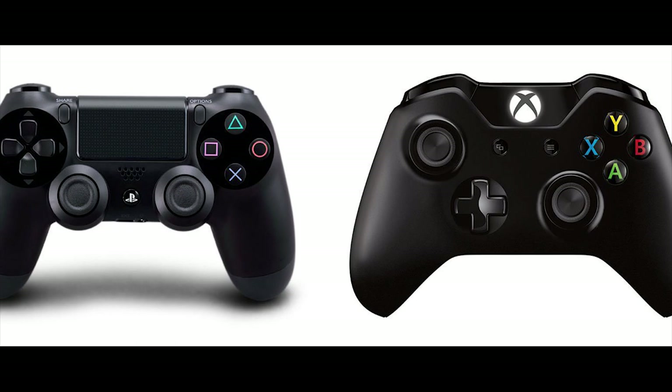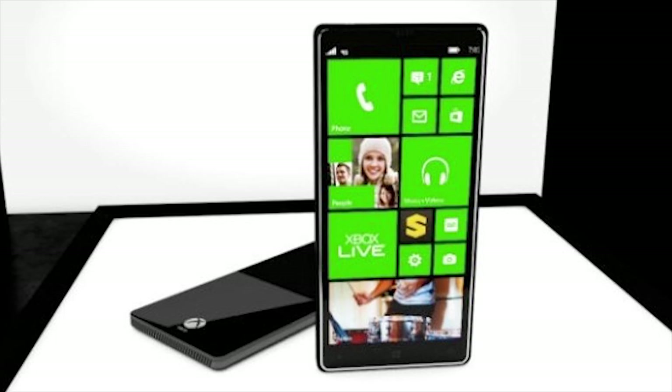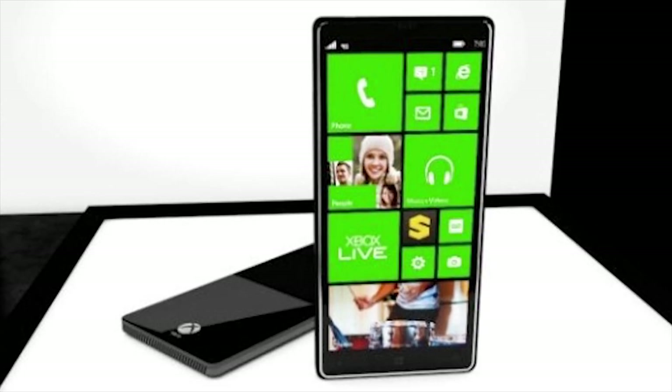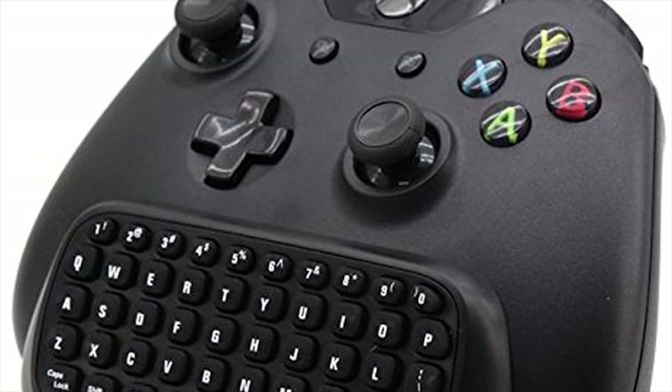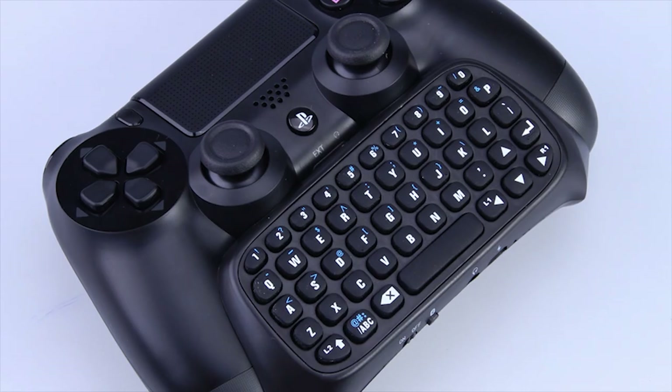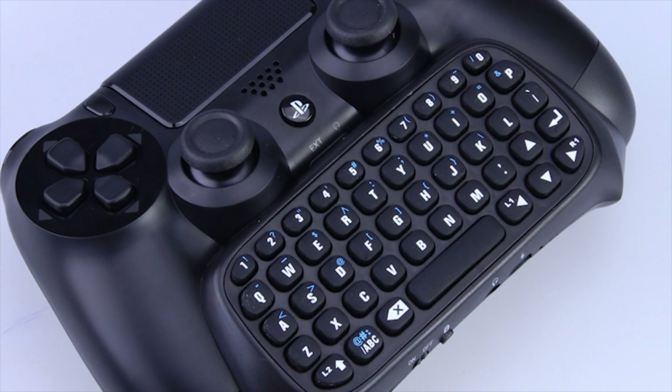Mini Bluetooth Keyboard. Typing long winding messages using your controller can get tiring on both consoles. Sure, you can reach for your phone and use the built-in apps for Xbox One and PS4. Another solution is to attach a mini Bluetooth keyboard to your controller to enable quick typing of messages. It comes across as bulky, but if most of your messaging and web browsing is done with a controller, it's worth a look.